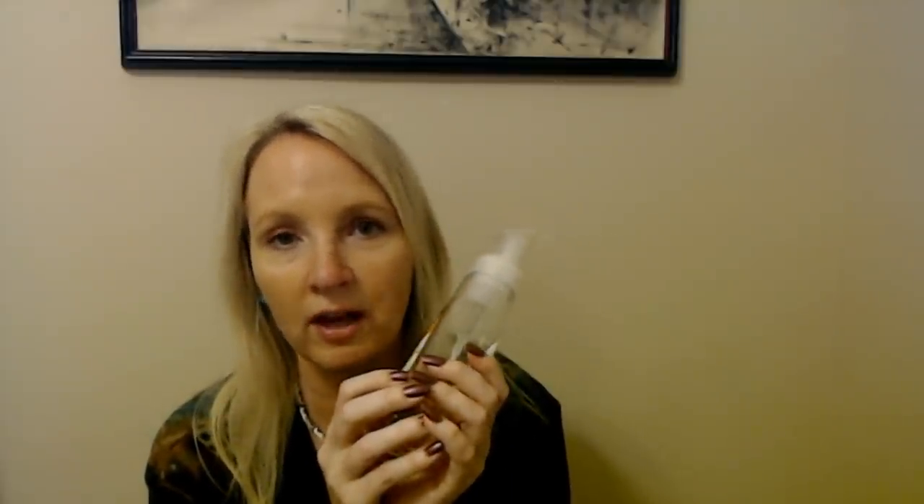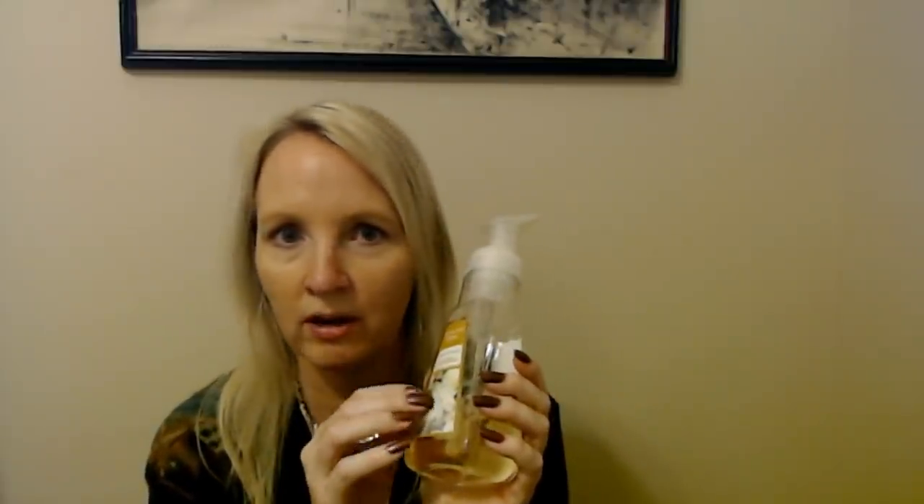It's honeysuckle jasmine — oh, it's so lovely. I love anything honeysuckle scented. It's just awesome. But I wanted to get some soap anyway because in the bathroom here, my bathroom upstairs, I was running low.